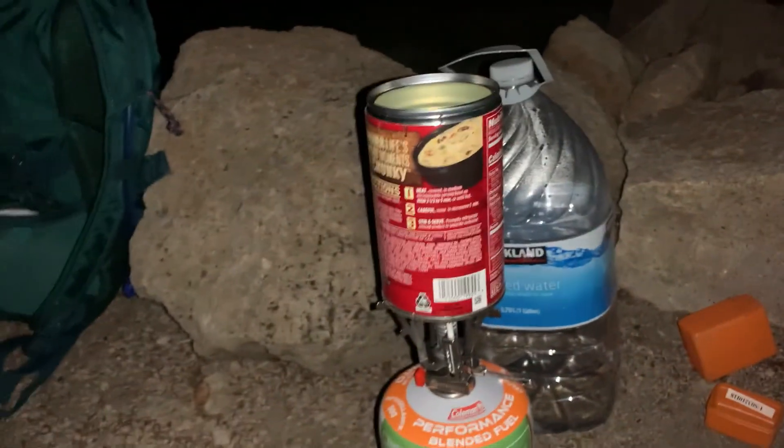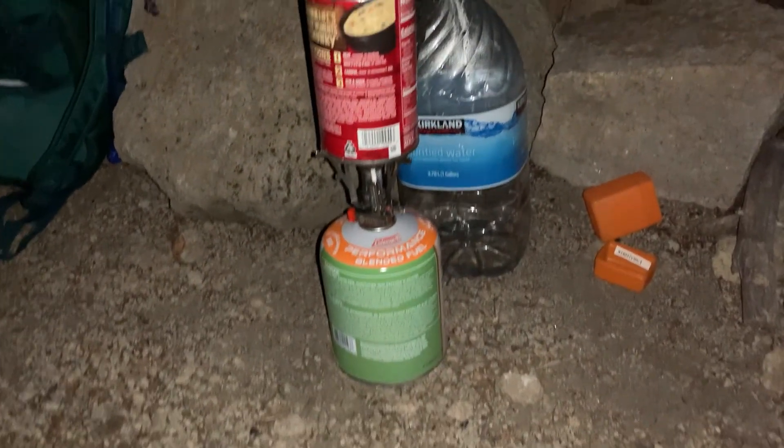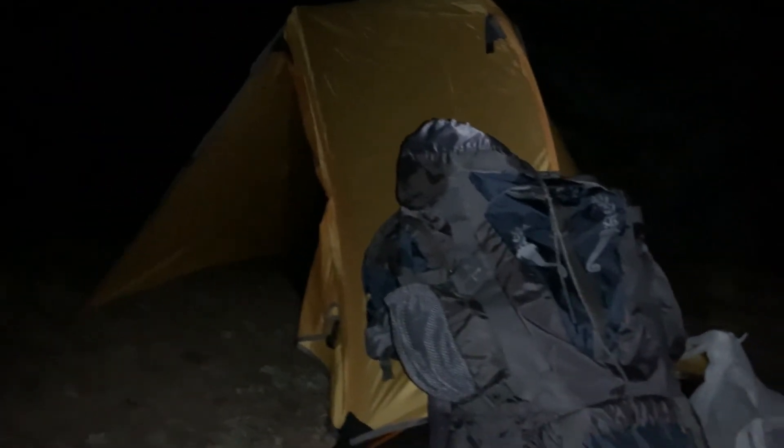It's 3:12 a.m. I'm getting dressed and gonna have a bit of breakfast before starting to head up the mountain by flashlight. I'm reusing my soup can from last night to boil some water for coffee, and I've got my day pack packed — I can just throw that back in the tent to retrieve on my way down the mountain.